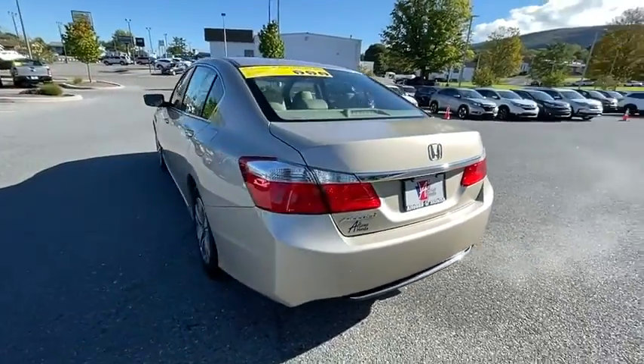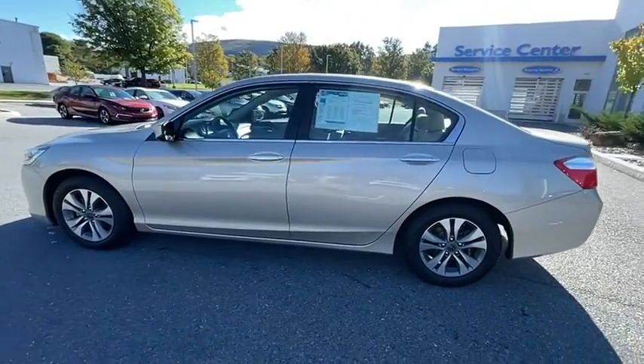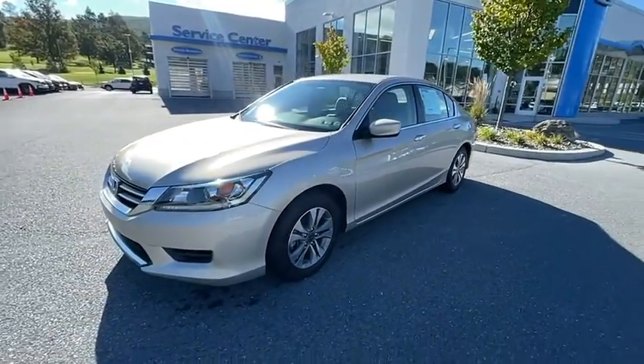Traction control, dual airbags, one owner, alloy wheels, power steering, four-wheel disc brakes, rear window defroster, power windows, CD player, security system.